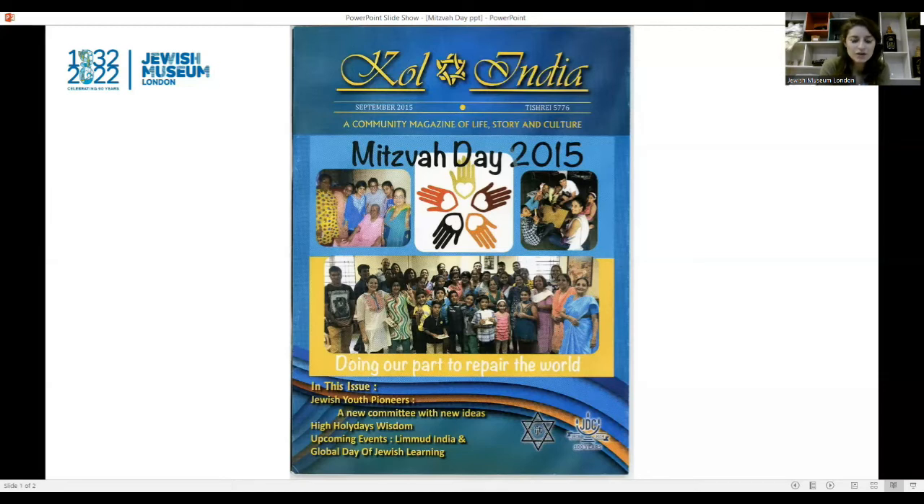The words underneath the photograph say 'doing our part to repair the world.' Repairing the world is an idea in Judaism, which we call in Hebrew tikkun olam. There are many ways to take part in the idea of tikkun olam, such as being kind to everybody, especially strangers, giving to charity, and taking part in social action — which can be anything from protesting for something you believe in, donating your old clothes to those in need, to volunteering at or donating to a food bank. Can you think of the last time you took part in tikkun olam?